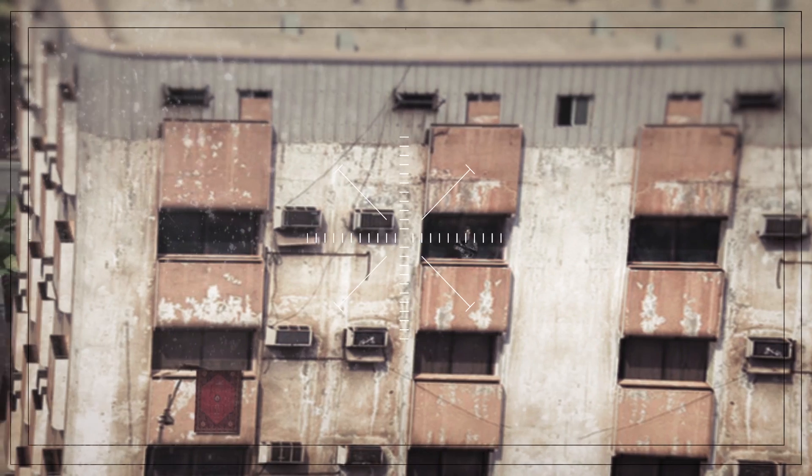This is Bravo Leader. Abort! You are on the wrong building. Go two buildings east, over.